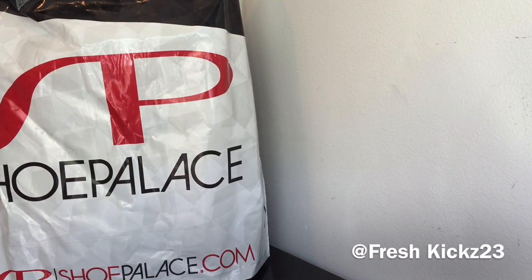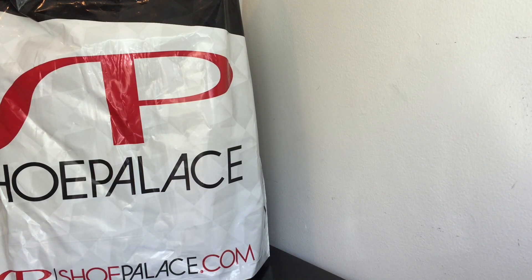What is up YouTube, this is FreshKicks23 coming at you guys again with another video. Now this video right here is an 'I won Yeezy's' video. Now you guys can see right here, we have a Shoe Palace bag. I did win a live raffle today at Shoe Palace, I'm really happy.